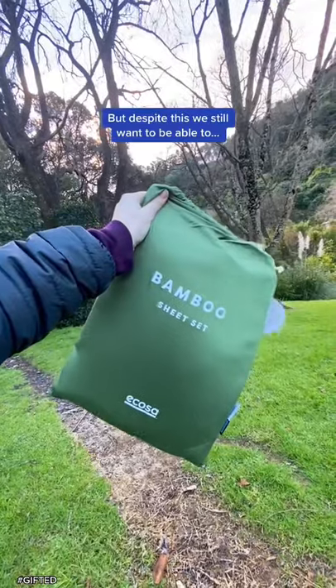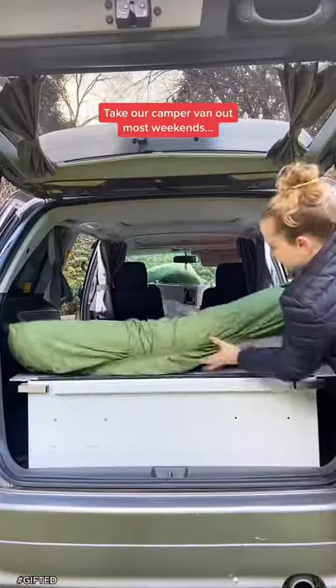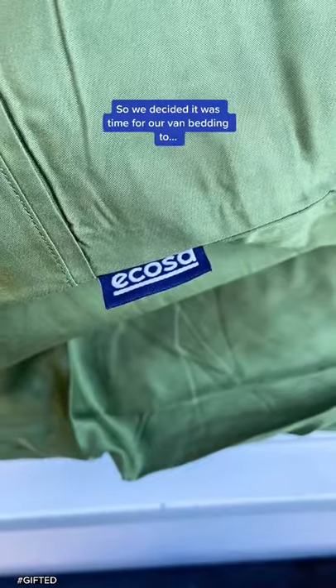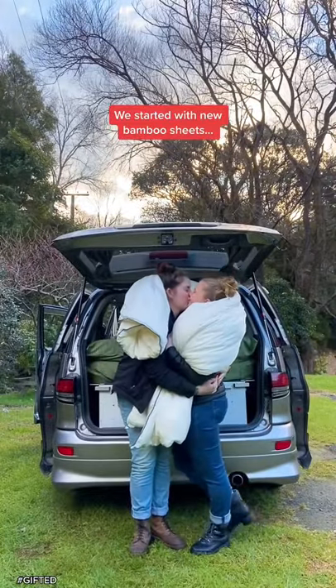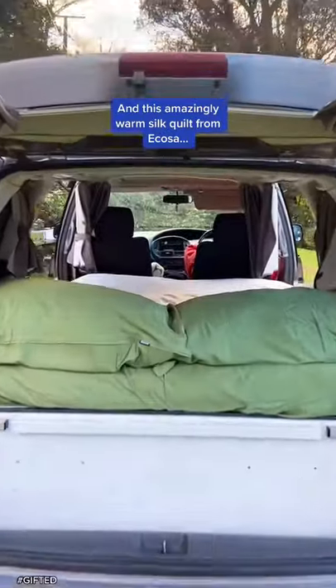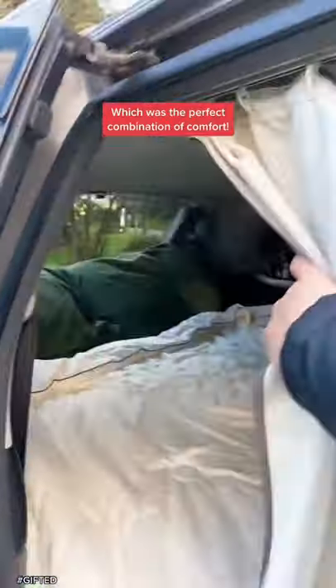It's pretty cold in New Zealand at the moment, but despite this, we still want to be able to take our campervan out most weekends. So we decided it was time for our van bedding to get a little bit of an upgrade. To stay warm on our trips away, we started with new bamboo sheets and this amazingly warm silk quilt from Akosa, which was the perfect combination of comfort.